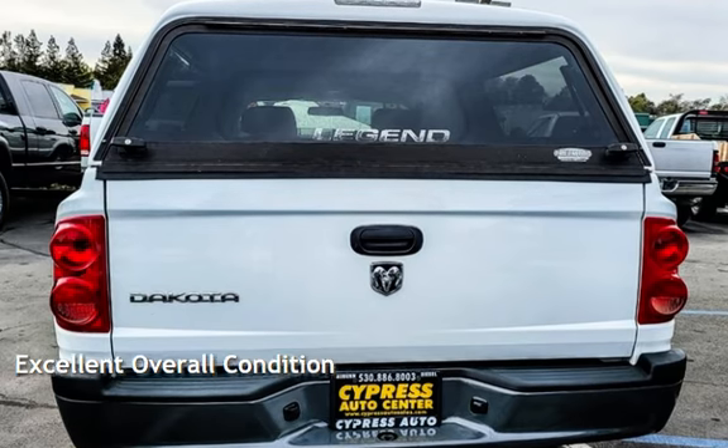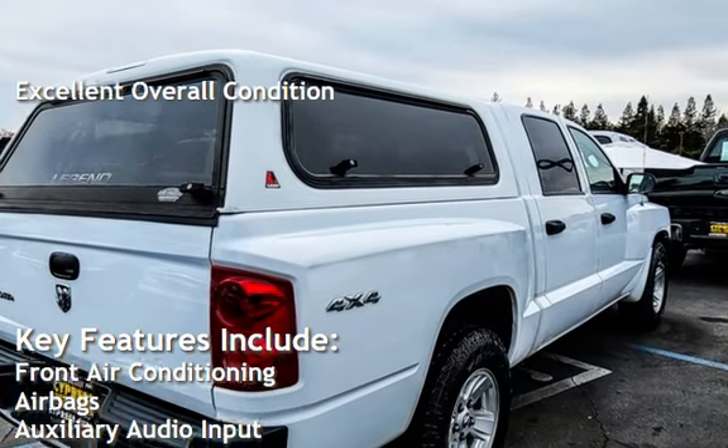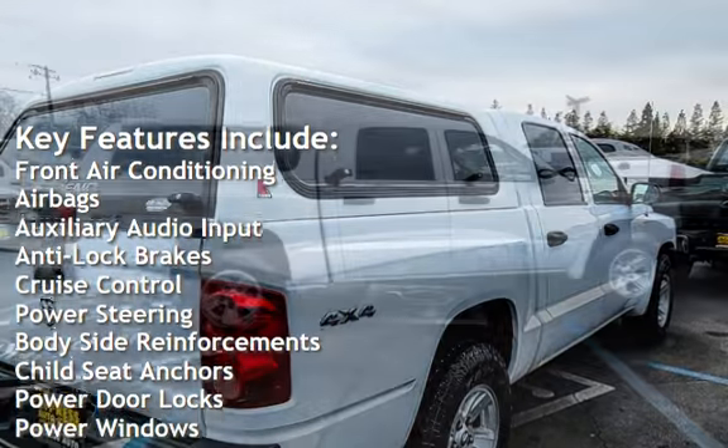This vehicle is in excellent overall condition. Key features include front air conditioning, airbags, auxiliary audio input, and anti-lock brakes.